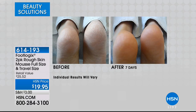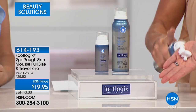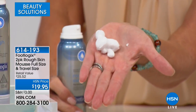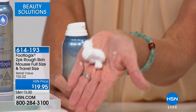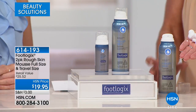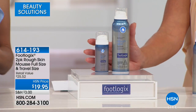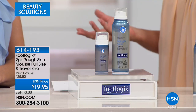This is why the product, since we launched it at HSN 10 years ago, has always been a customer pick. Not only are we offering the full size, but you also get the travel size, because you'll never want to be without it. That unique mousse formulation — just a small amount is enough for both feet, and it goes on without being sticky or tacky. It dries neatly. There's no other product out there, which is why it's now a number one top seller worldwide. For $19.95, you're getting both products — that's up to 25% off. The item is 614-193.